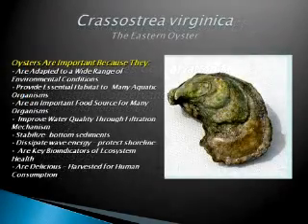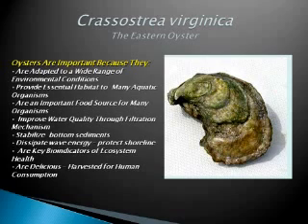We're talking about the Eastern oyster. Oysters are very important because they are adapted to a wide range of environmental conditions. They provide essential habitat and a food source for many organisms. They improve water quality through filtration — an adult oyster can filter anywhere from 30 to 60 gallons of water per day. They remove pollutants and sediments from the water, create water clarity for seagrass beds, dissipate wave energy, protect shorelines and bottom sediments. And they are also very delicious.